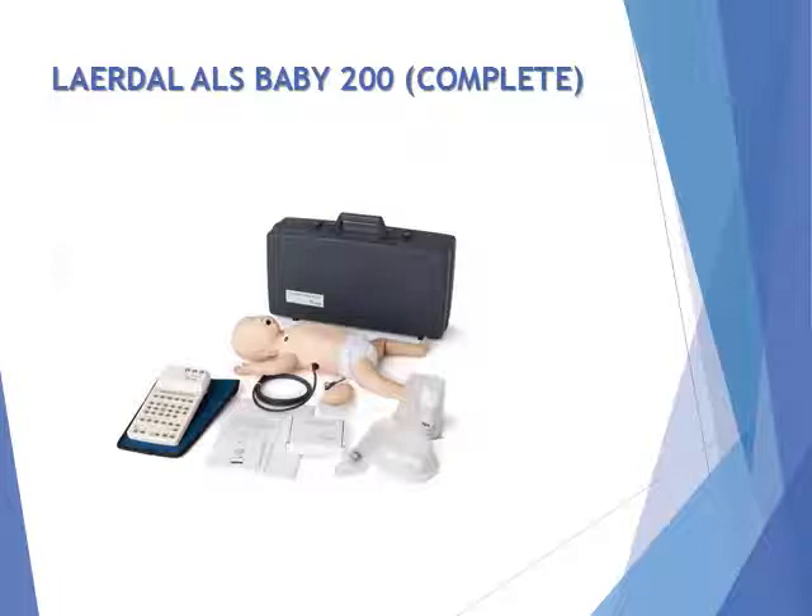The LayerDoll ALS Baby offers the opportunity to practice advanced resuscitation skills, including airway management, professional rescuers CPR, vascular access, and 4-LED ECG monitoring.